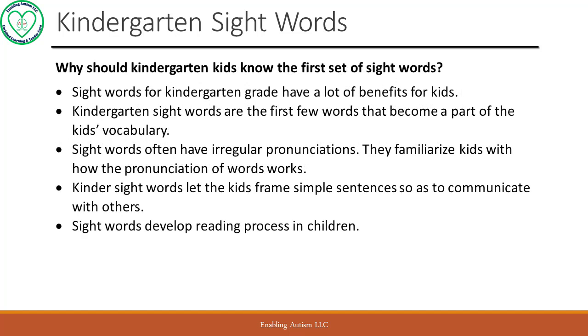Why should kindergarten kids know the first set of sight words? Sight words for kindergarten grade have a lot of benefits for kids. Kindergarten sight words are the first few words that become a part of the kid's vocabulary. Sight words often have irregular pronunciations, and they familiarize kids with how the pronunciation of words works. Kinder sight words let the kids frame simple sentences so as to communicate with others, and sight words develop the reading process in children.